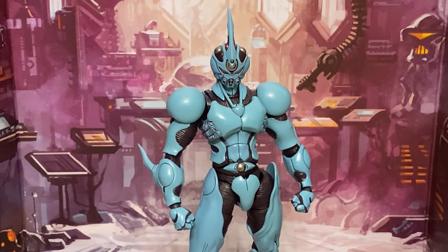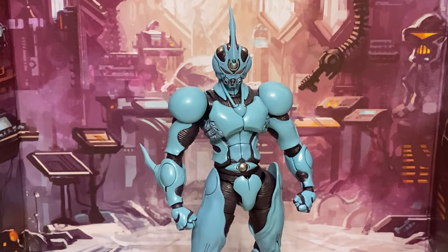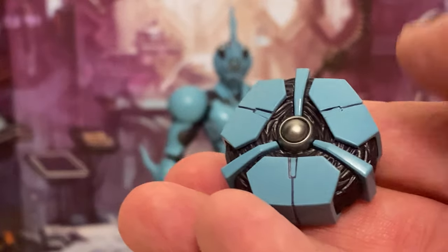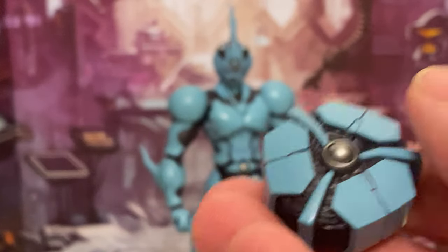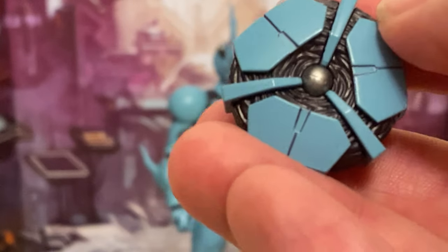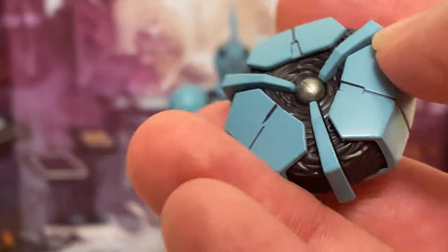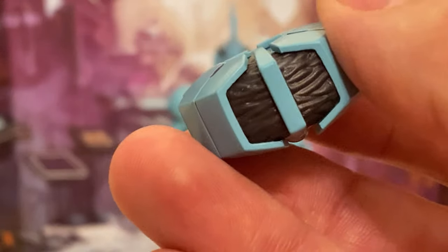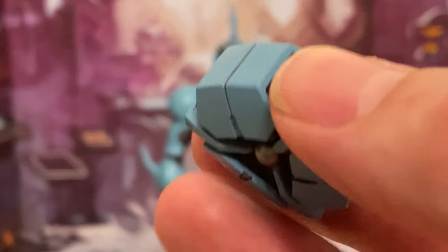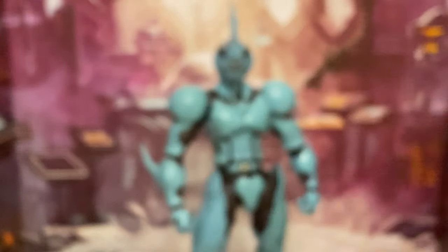Let me show you what he comes with. He comes with the Guyver unit — this is how the Guyver looks before it bonds itself to Sho. There's the control metal and all the little blackish, sort of purplish tentacles that make up the muscle tone of the Guyver, all wrapped around in the blue armor bits.